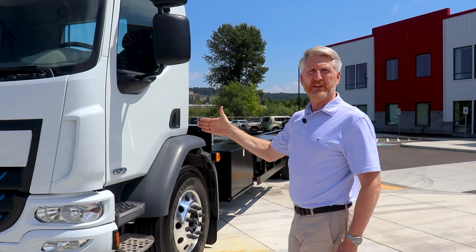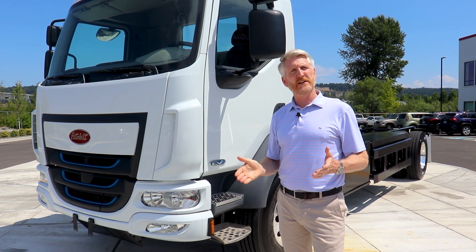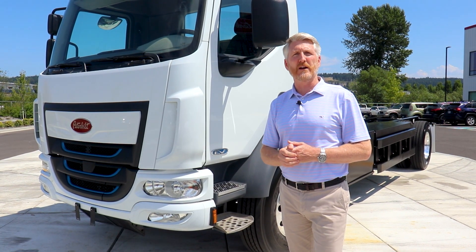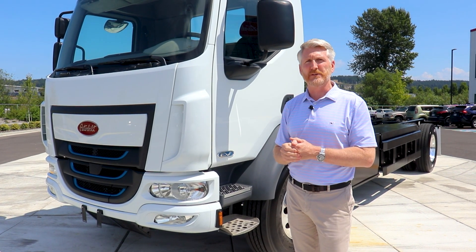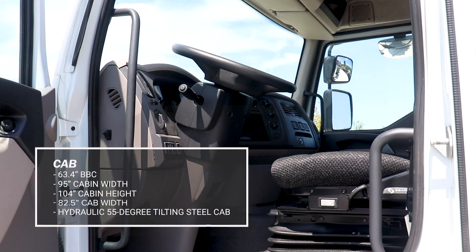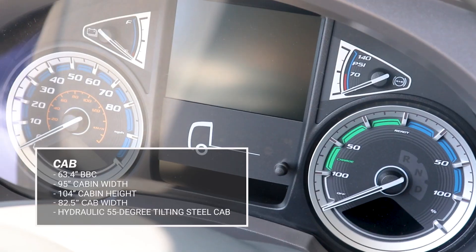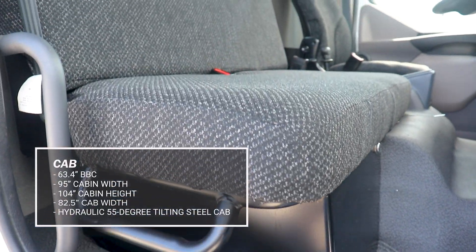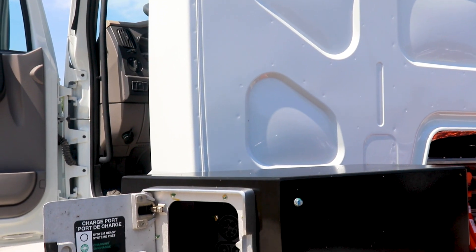First, let's start with the cab. The cab is the same Peterbilt Model 220 cab that we sell in the diesel version. The cab-over design is excellent for inner-city and urban driving where turning radius is important, and this particular cab design offers excellent visibility. The cab itself is very comfortable.